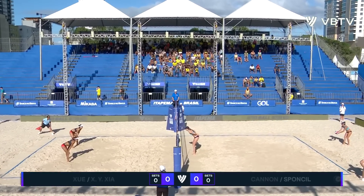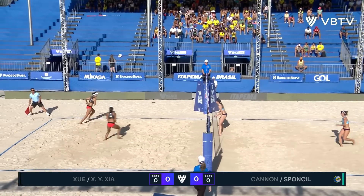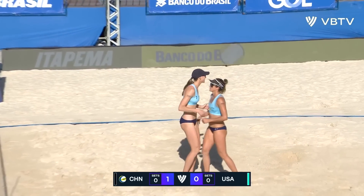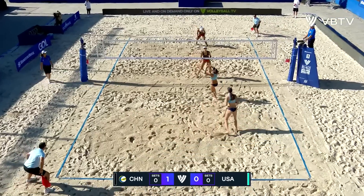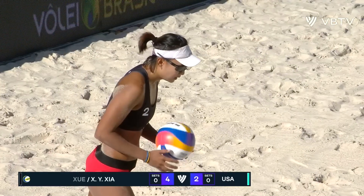It's the USA in blue serving, China in the black tops receiving for this volleyball World Beach Pro Tour challenge event semi-final. It's a very nice side out to get things going for China, going with a cross-court block on the left, line block on the right — lovely, brilliant, there's a bit of flair ready.